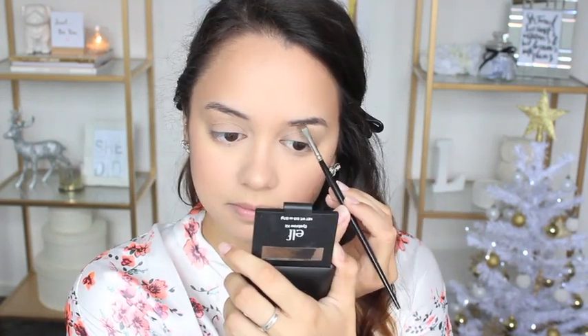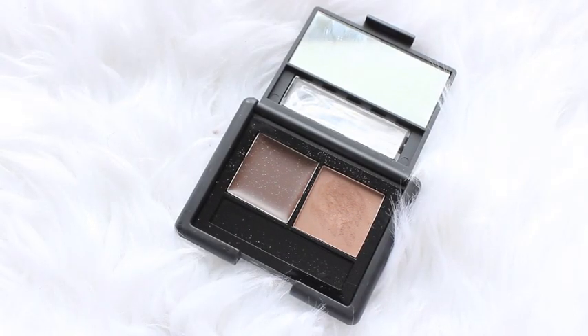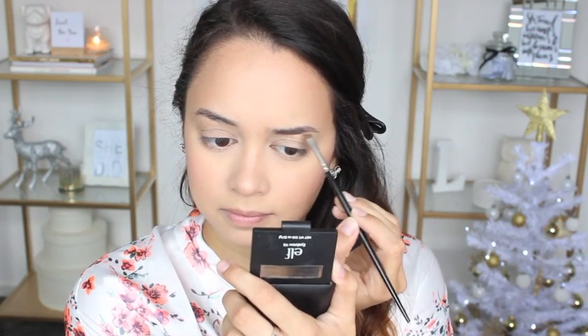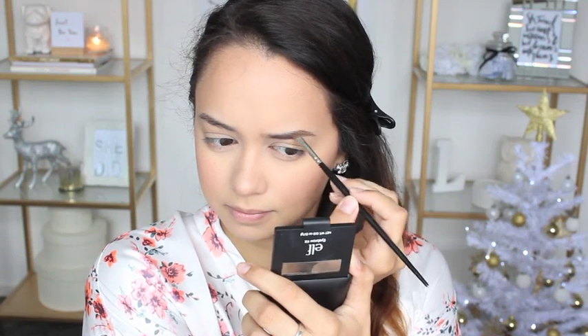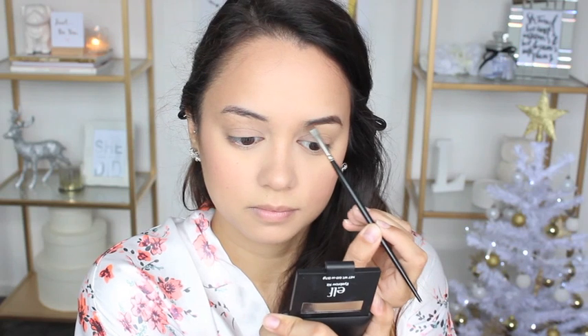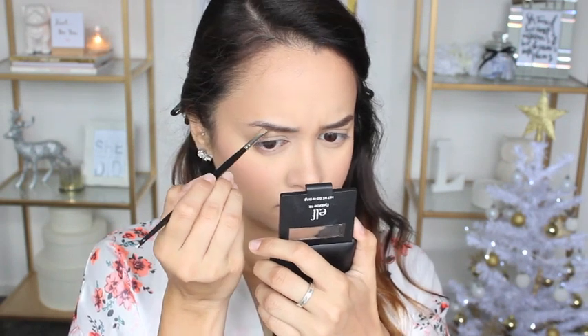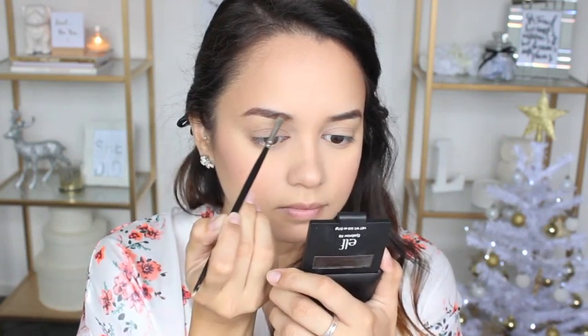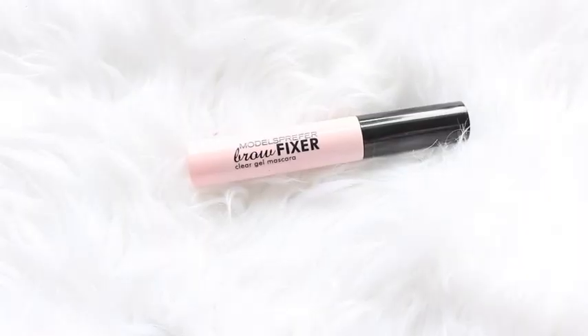Moving on to my eyebrows — I'm just combing them through because they're a little bit of a mess before I fill them in. I'm using the e.l.f. Eyebrow Kit in Medium to fill in my brows, then setting them with the Models Prefer Brow Fixer Clear Gel Mascara to keep them in place.